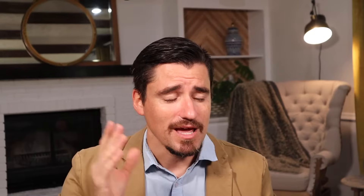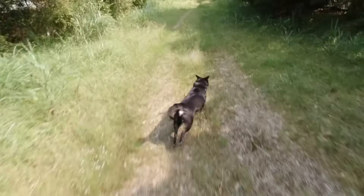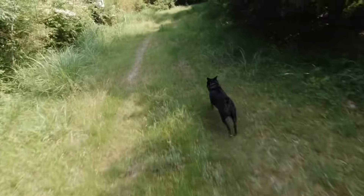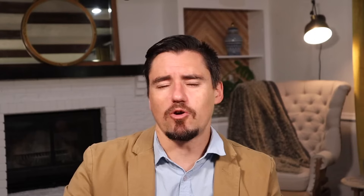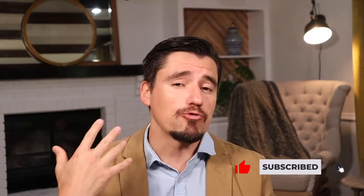But what happens sometimes is a cat or dog chases these rabbits and sticks their nose down the rabbit hole, and all the cuterebra or botfly eggs get pushed into their face or their neck. When that happens and the botfly eggs hatch into larvae, they crawl under the skin of the cat or dog. That's how you get a cuterebra or botfly infection in a cat or dog.